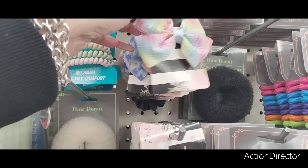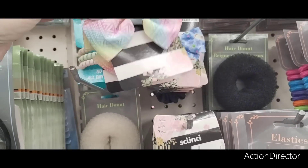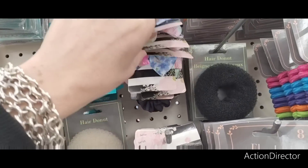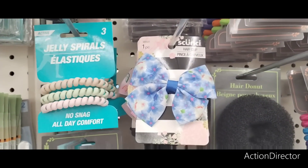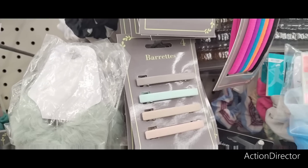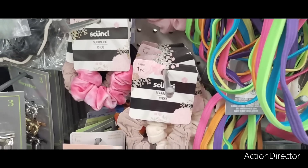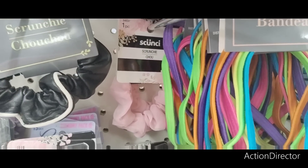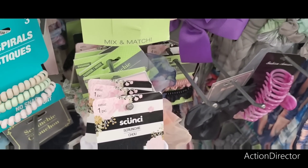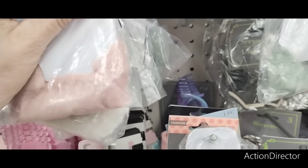These are cute bows by Scrunchie — very Easter-y and springy. Cute for Cabbage Patch Kids dolls and children. They also have summer barrettes for spring. More scrunchie styles: chiffon, plain white, and faux fur scrunchies that come in mauve, white, and mint green — lots of scrunchie options here.